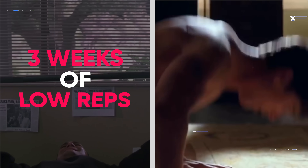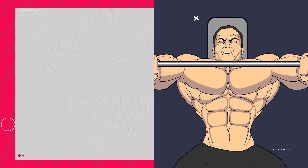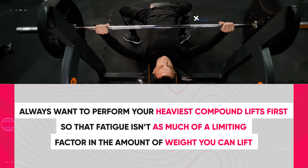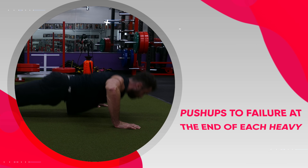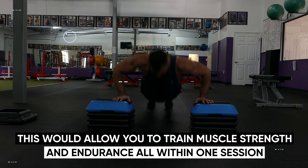Remember, the three weeks of low reps followed by three weeks of high reps is just one way to get the benefits of both — you can also do both within one workout. For example, if you're trying to increase push strength and endurance, you always want to perform your heaviest compound lifts first so fatigue isn't a limiting factor. You can start with three heavy sets of bench press for three to six reps, then perform six to eight reps of dumbbell presses with a drop set of 20 reps at the end of each set — or alternatively, perform push-ups to failure at the end of each heavy dumbbell press set. This trains muscle strength and endurance all within one session.